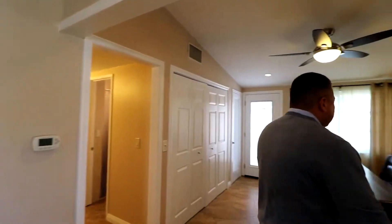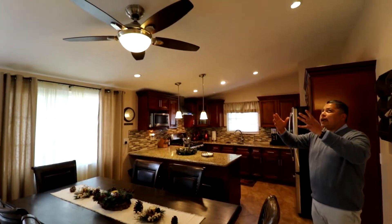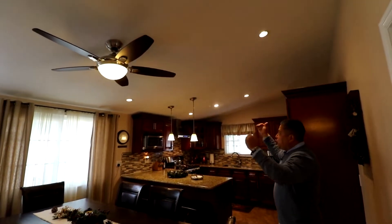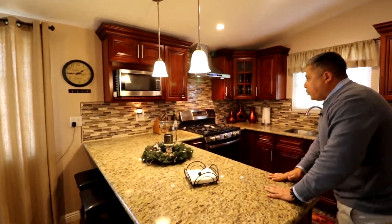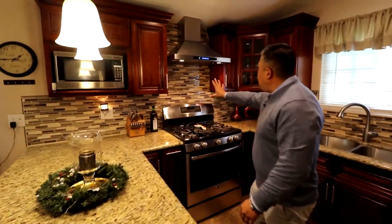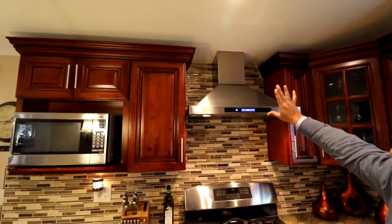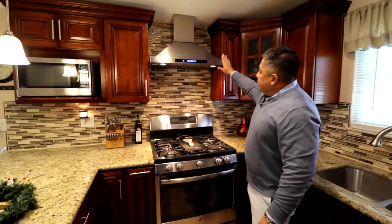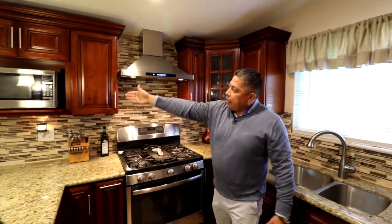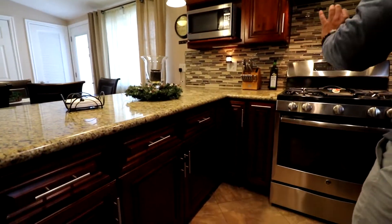As we walk into the kitchen, look at this upgraded kitchen. You have a new ceiling fan, more recessed lighting, new texture, new paint. Let me show you all the features and what the seller is going to include. We've got some nice upgraded granite countertops, and look at this custom backsplash — they extended it all the way up to the ceiling. Look at the stainless appliances: the range, microwave will be included. Look at all the matching handles — custom details throughout.